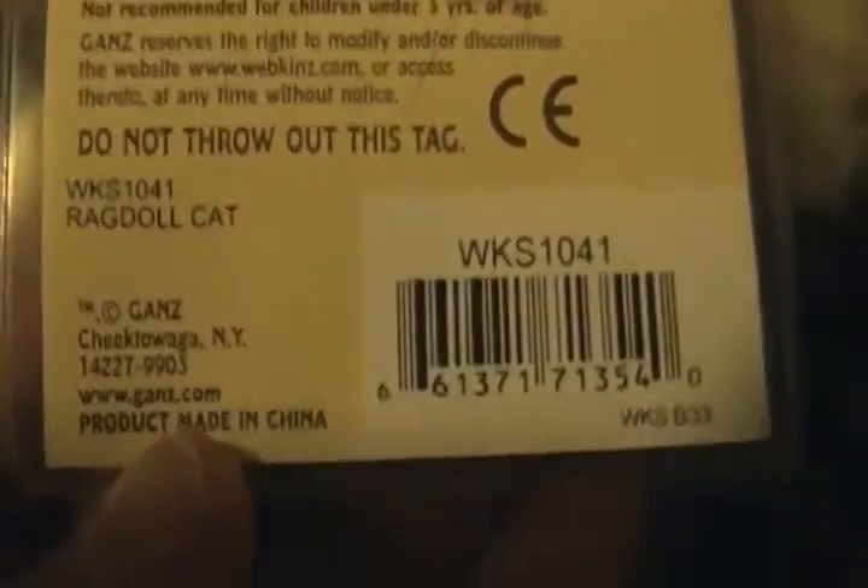I finally found the Shih Tzu. I know she's very old. Here is her tag and her butt tag. So excited I finally got her. And I got the Signature Ragdoll Cat. I'm so excited about her. I wanted her since I saw her on Webkinz Insider.